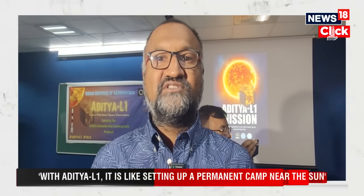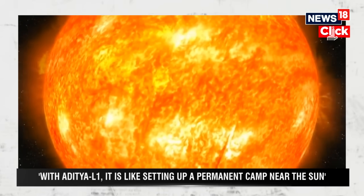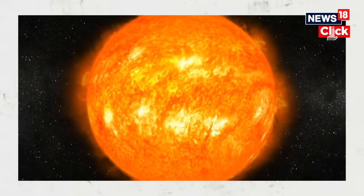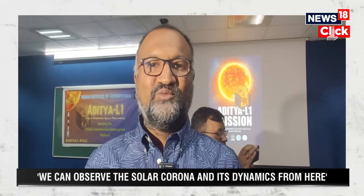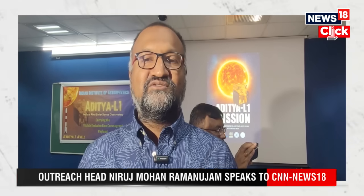Chandrayaan 3 energized the nation — hundreds of millions of people watched the actual landing — and I think that will shape how the people of our country see the universe for years to come. Aditya L1 will do the same. The Sun is ever-present in our lives; we take it for granted, except during solar eclipses when we suddenly realize it's there, or when it's cloudy for months and we miss it.